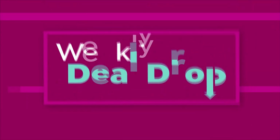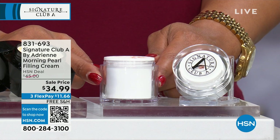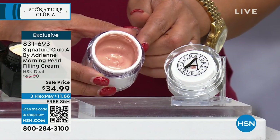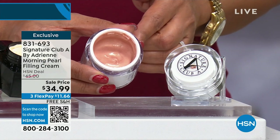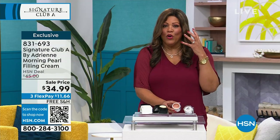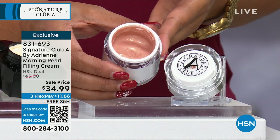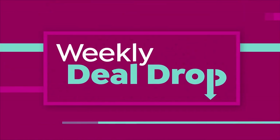We also have the Morning Pearl Filling Cream — I love the way this looks. It gives you the most beautiful radiance and glow. The idea dates back to ancient China, where girls at the palace would go out and get pearls from the sea to maintain their youthful glow. The pearls fill in lines and wrinkles. It's $34.99 and we don't have a lot, so if you want that pearl youthful glow, you've got to get it.